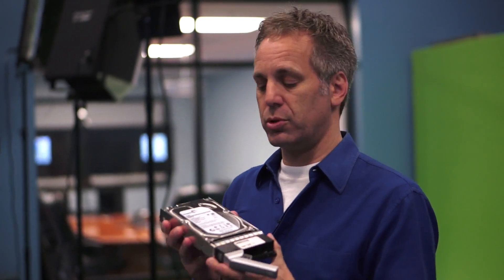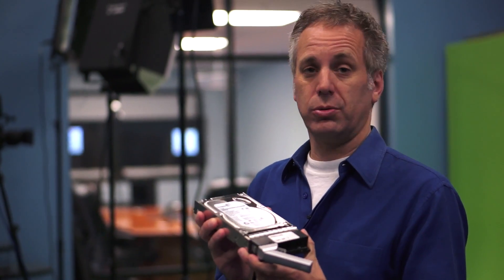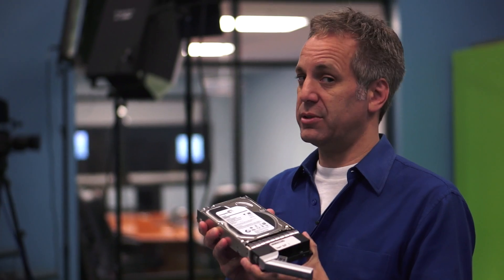In addition, these caddies were designed for 15k drives, so you can throw heat at this and it will take it.